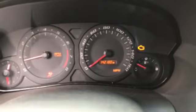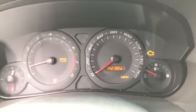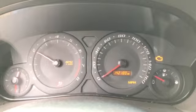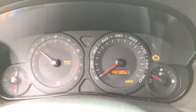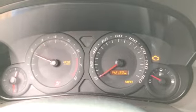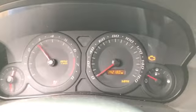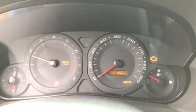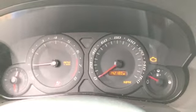It does have a check engine light on, but everything seems to be running fine. Vehicle is wrecked — could be because of that. It revs up just real nice and smooth.